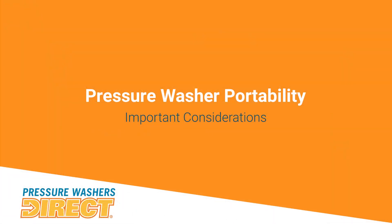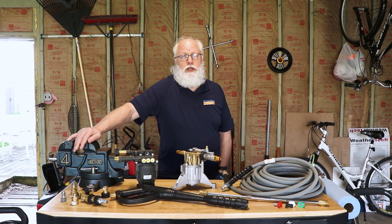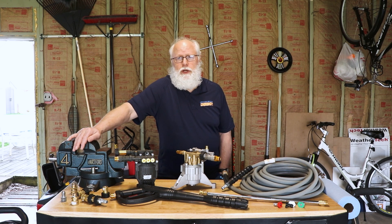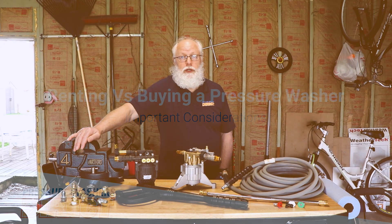Let's talk about portability. You can use these in the front yard, the backyard, the side yard. You can throw them in your truck, take them to your cabin in the woods, take them to your dock to do your boat, do your RV, do your siding. As long as you have gas or electric power and a water source, you're good to go.